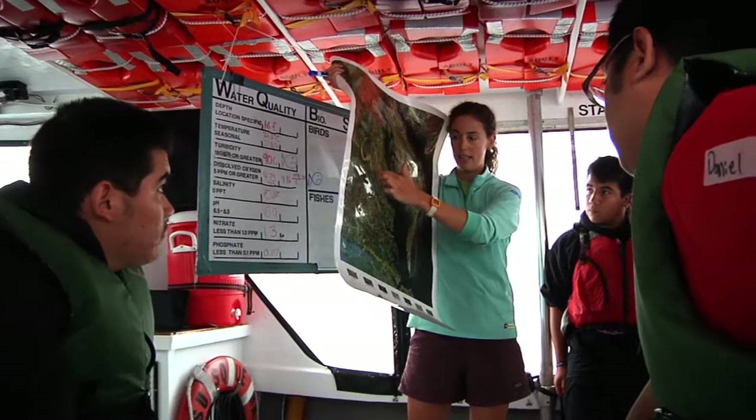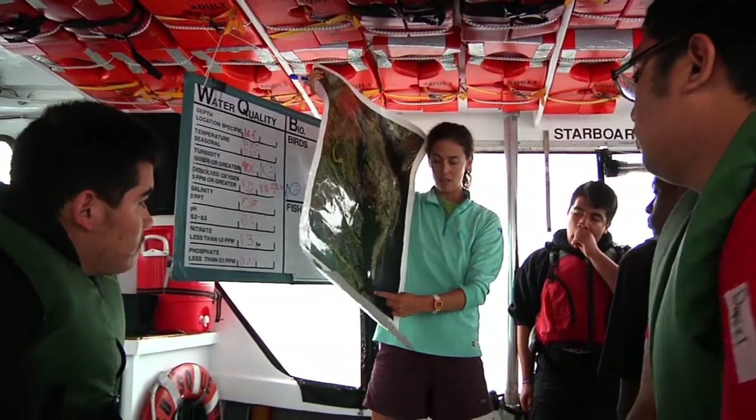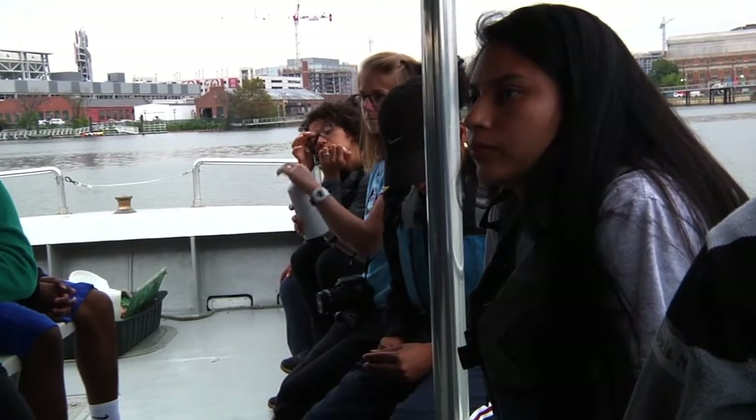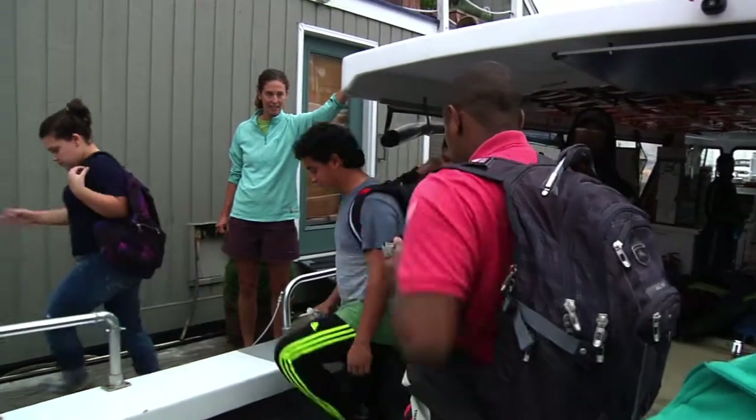There's a saying that we all live downstream, so it's important to know all about the entire area and what's going on in the whole watershed. Hopefully this will give more context to what they're learning, because we are the future and we can change how the rivers are, how the world will react to us — we can change that.